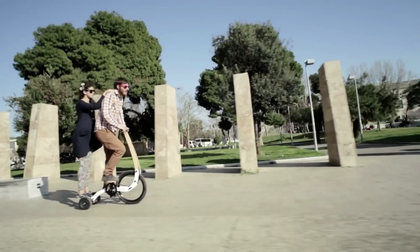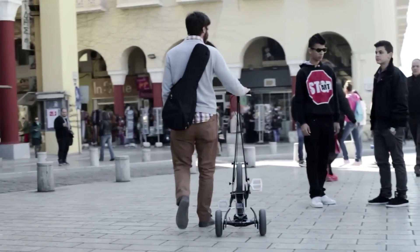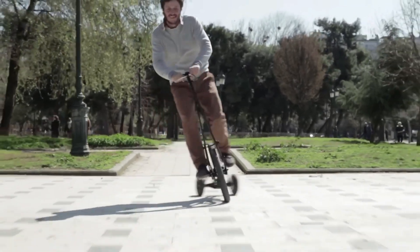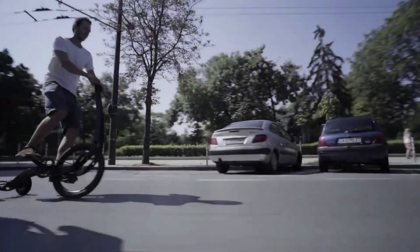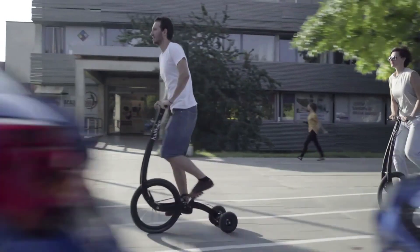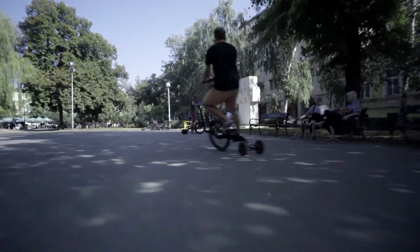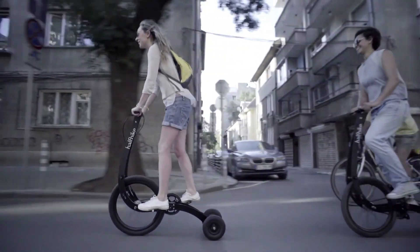The Half Bike 2 is perfect for short trips, campus cruising, and urban exploration. Its compact size and lightweight design make it easy to store and transport, while its innovative design and exceptional performance make it a standout in the e-mobility market. Whether commuting or just having fun, the Half Bike 2 is an excellent choice for those seeking a unique and sustainable transportation solution.